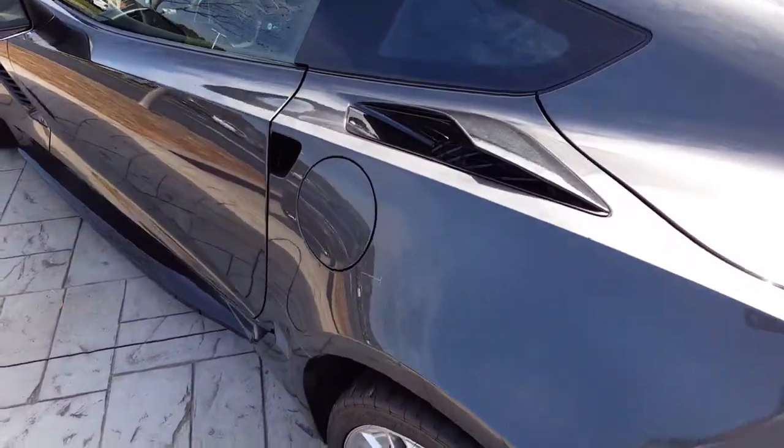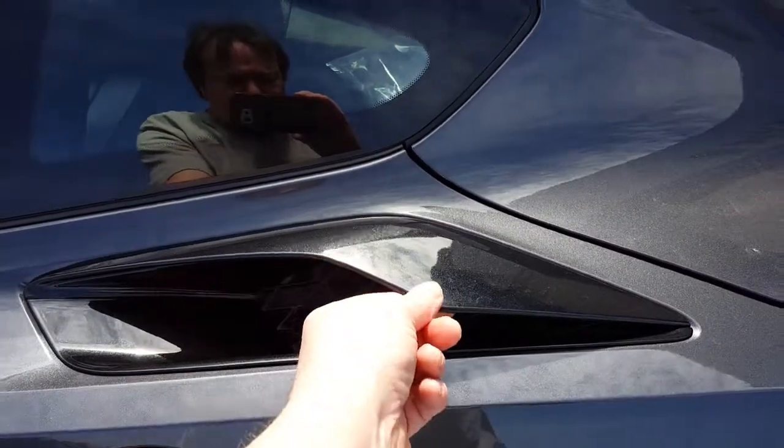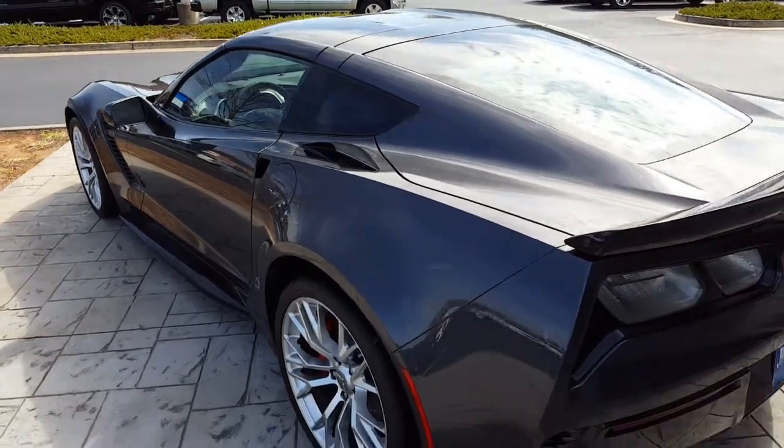I was looking at these things on these Corvettes — look at this. Look how thin this is; you can actually snap that right off. Somebody, some kid got a hold of that — cheap, cheap, cheap fiberglass.